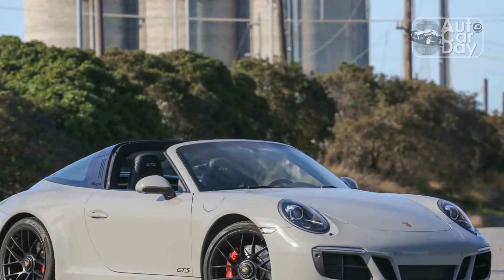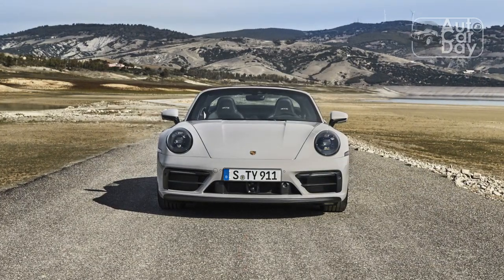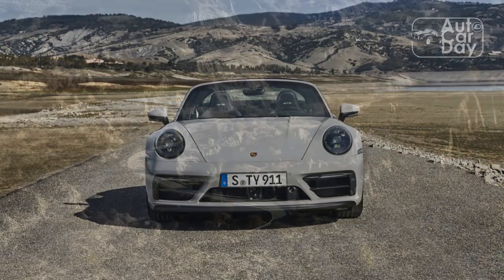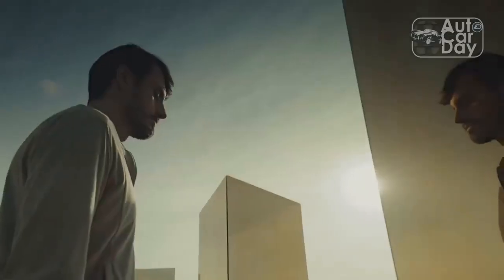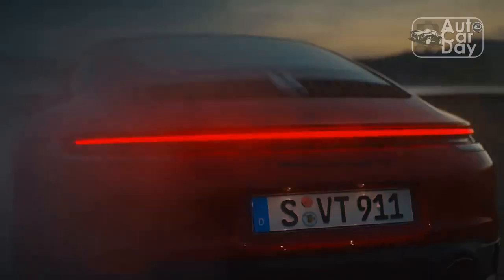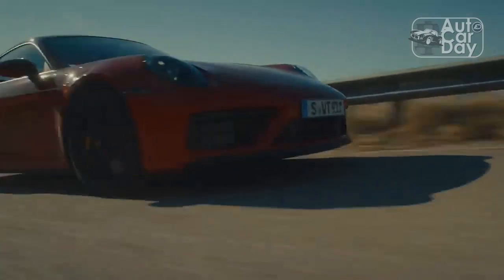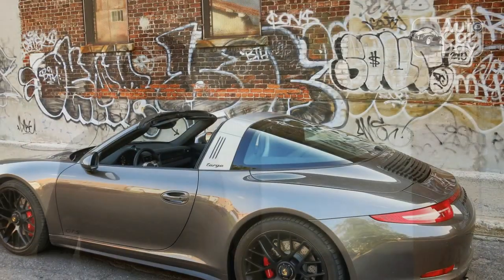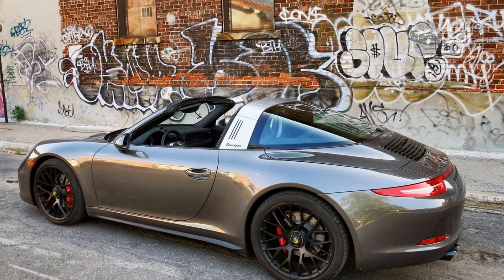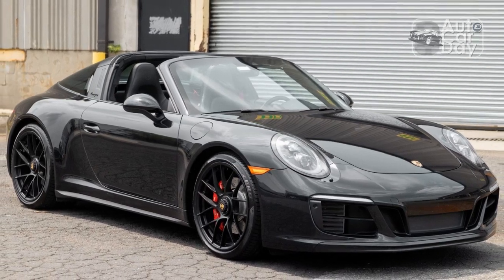If you're on the hunt for the most engaging roofless 911 — nay, the most engaging roofless anything — to drive, the 2022 Porsche Targa 4 GTS is high on the list. The 911 Targa 4 GTS has a laundry list of a name, but it's an accurate one. Launched in June 2021 as one of the five members of Porsche's more performance-oriented GTS family, it features the famous Targa roofline if you prefer that over the standard cloth-top cabriolet version.